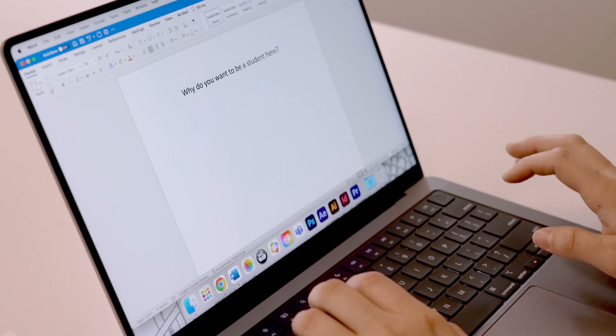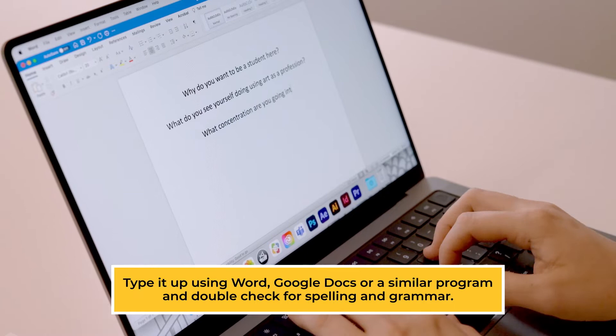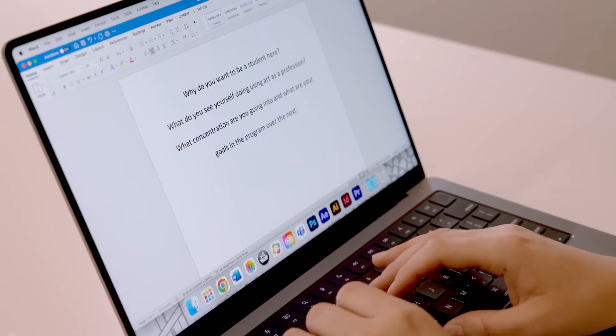For the written portion of your portfolio, we want a 200-word artist statement. Tell us about yourself. Good things to talk about are why you want to be a student here, what do you see yourself doing using art as a profession, what concentration you are going into, and what are your goals in the program over the next four years. One last note — we know you might be tempted to say something like 'ever since I was a child, I wanted to be an artist.' We understand that — we all did. It's already implied in your application, so maybe leave that one out.